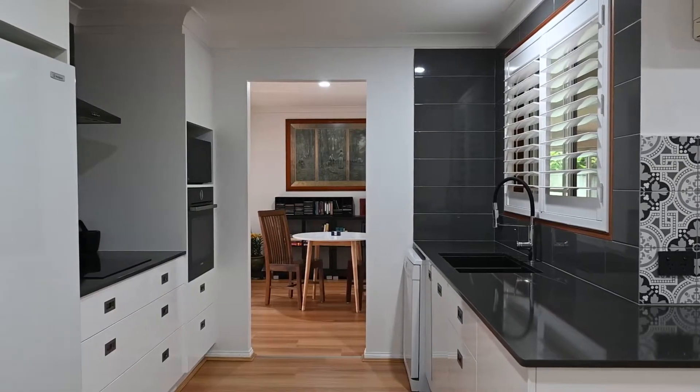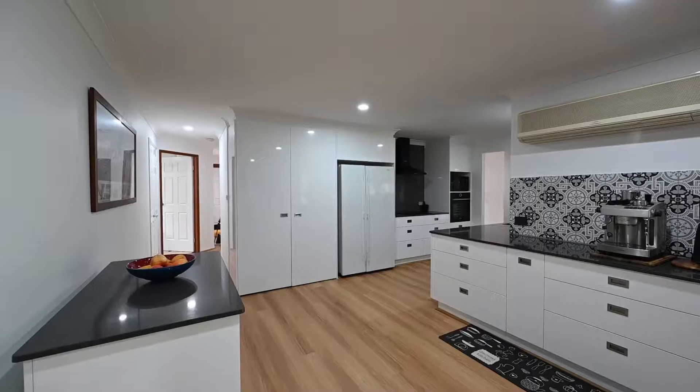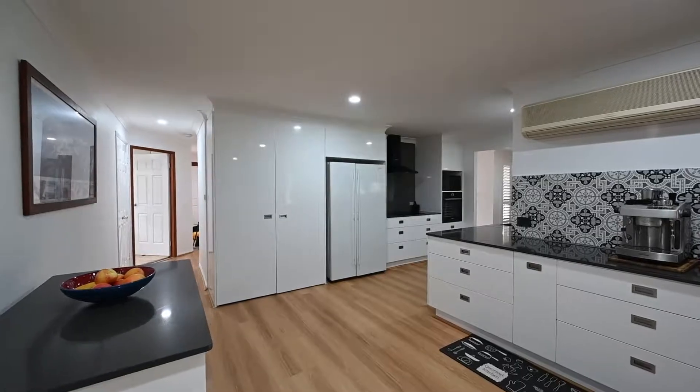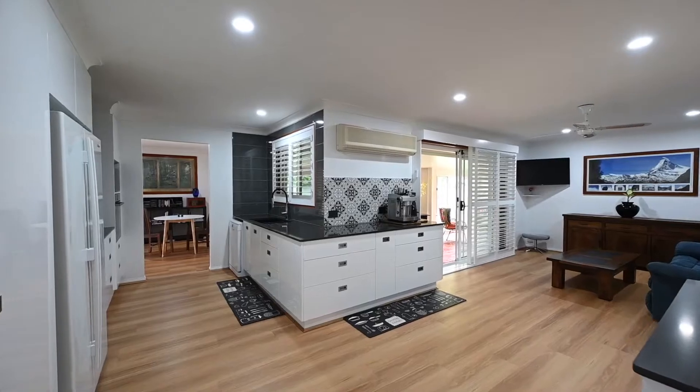The kitchen itself has been recently renovated and includes an ample amount of storage with soft close cabinetry, quantum quartz benchtops, modern appliances, mobile island bench and large pantry.